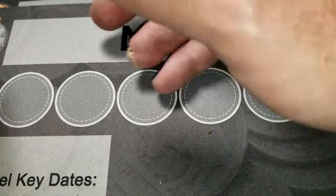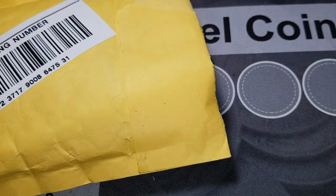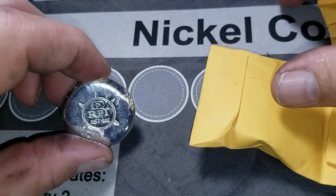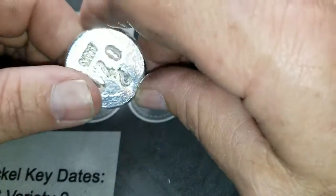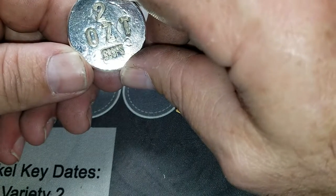We're gonna start with Rob Finds Treasure's package. I've gone ahead and opened these up to make it a little easier. We got a two-ounce 999 fine silver.